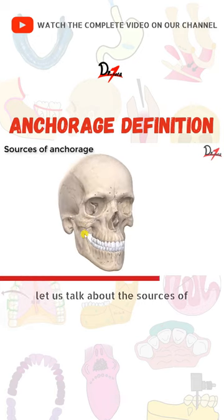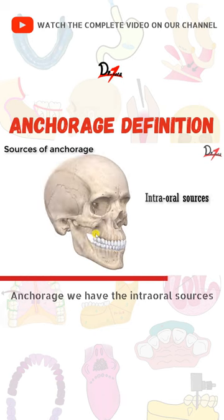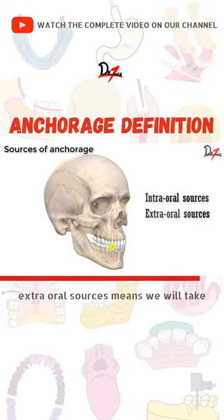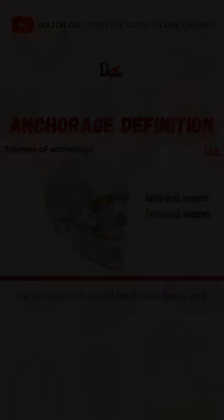Let us talk about the sources of anchorage. We have the intraoral sources, meaning we will take the anchorage from the intraoral site, and extraoral sources, meaning we will take help from the outside — it could be the occiput, it could be a facial bone.